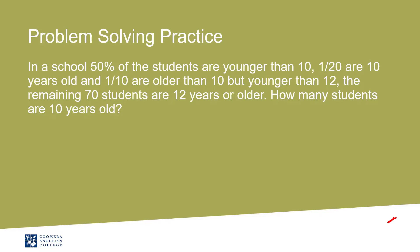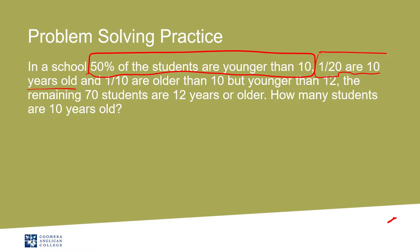So in this one, you've got a school, and 50% of the students are younger than 10. 1/20th are 10 years old, and 1/10th are older than 10 but younger than 12.